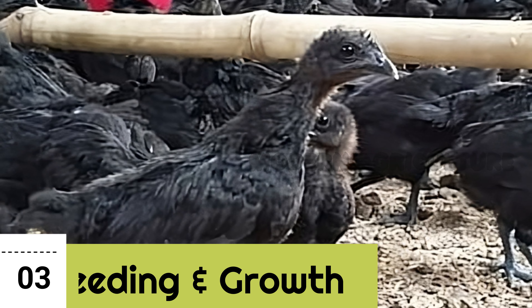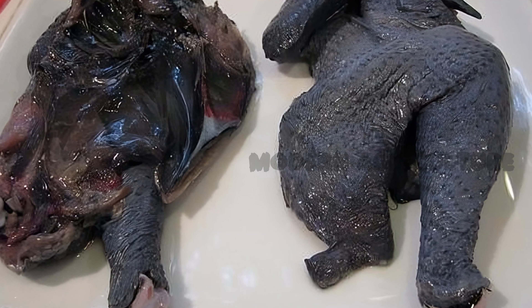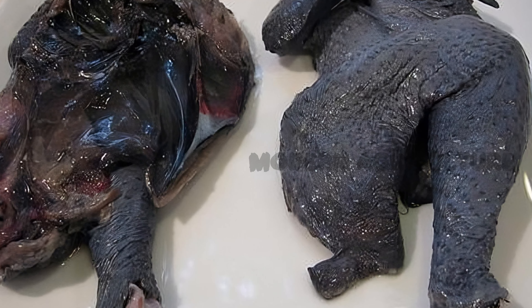Feeding and Growth. Kadaknath chicks consume approximately 4 kilograms of feed to gain 1 kilogram in 3 months. With feed costing 40 rupees per kilogram, it is crucial to provide a balanced diet to promote healthy growth and development.